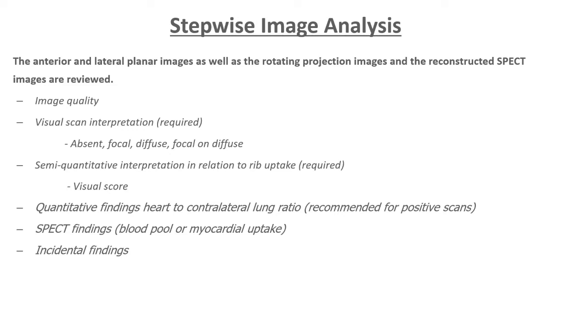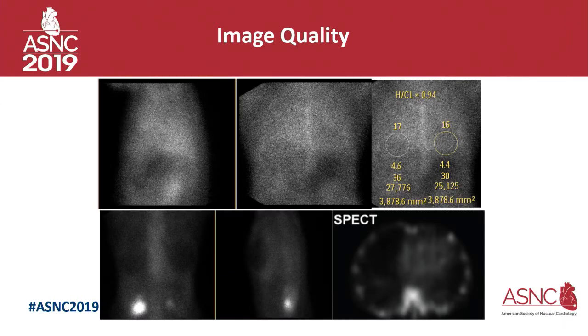After looking at image quality, look at whether the uptake is focal or diffuse. With amyloid you get diffuse uptake — focal uptake is not amyloidosis. Focal uptake could be an old MI or a rib fracture. After that you look at the visual score, then the heart-to-contralateral ratio. Not all patients will need SPECT — I'll explain which patients need it — and then look for incidental findings.